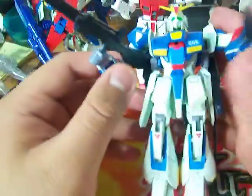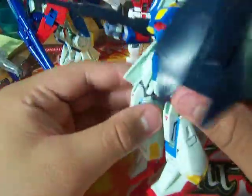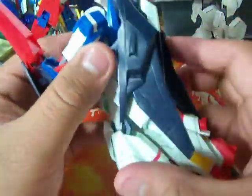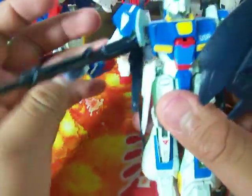Next one is the Zeta Gundam. This one is the one that transforms, but I just keep it in robot mode. One of my earliest models, so it's not really that good.